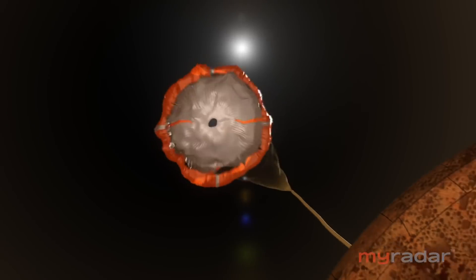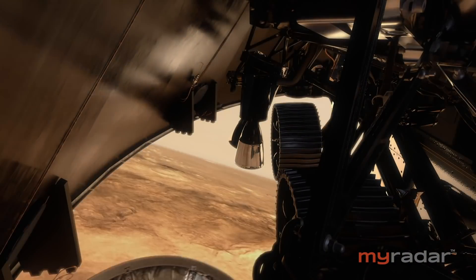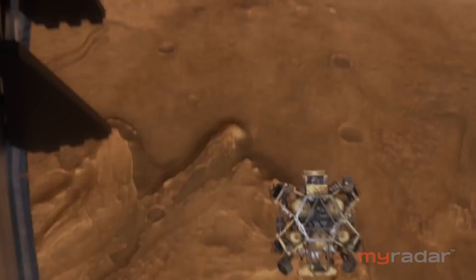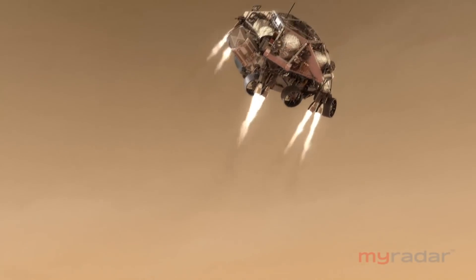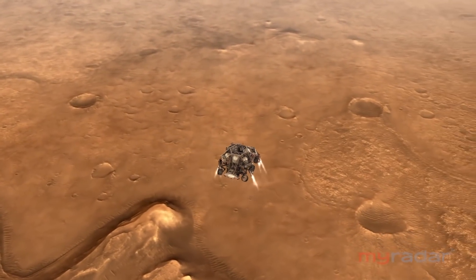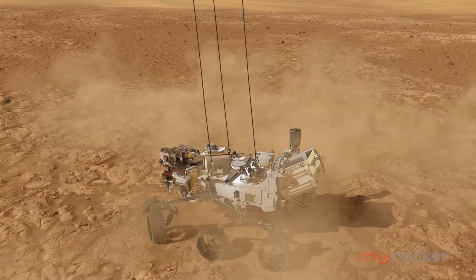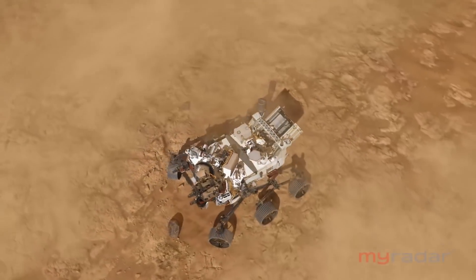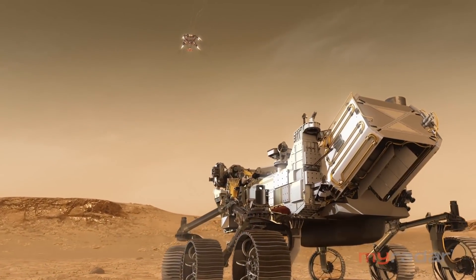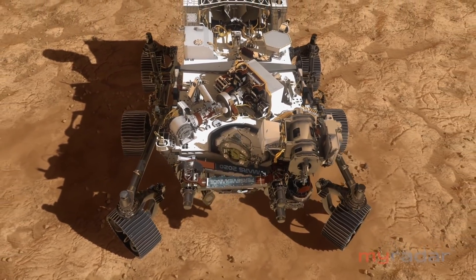Perseverance must deploy the parachute, jettison the heat shield and the back shell. Then it's time to fire up the retro rockets on the descent stage. Finally, the rover is winched down to the surface — it's called the sky crane. One failure and it's game over. It all may seem a little hare-brained, but the one time NASA tried it with the Curiosity rover in 2012, it worked like a charm.